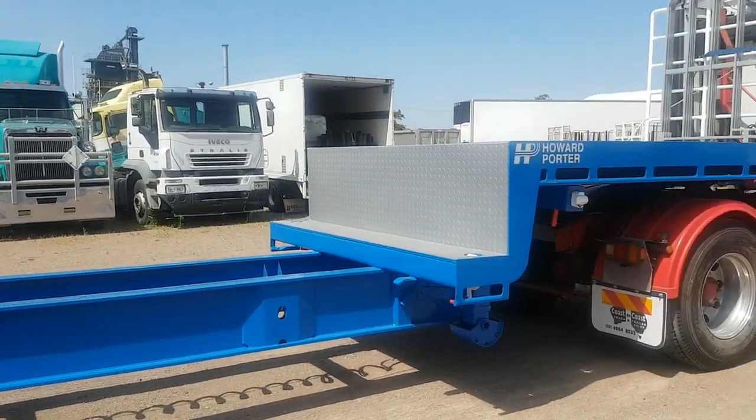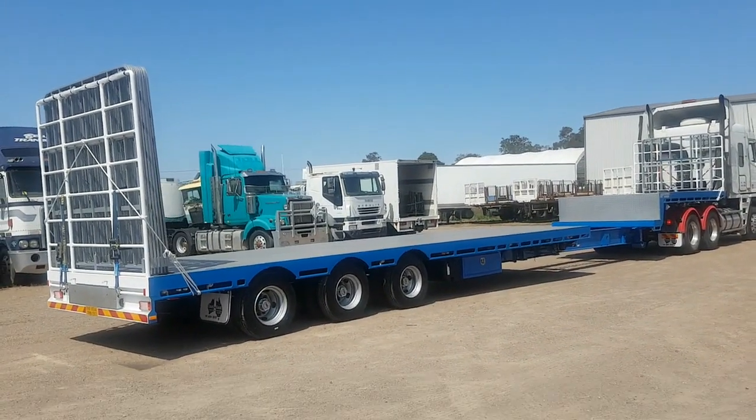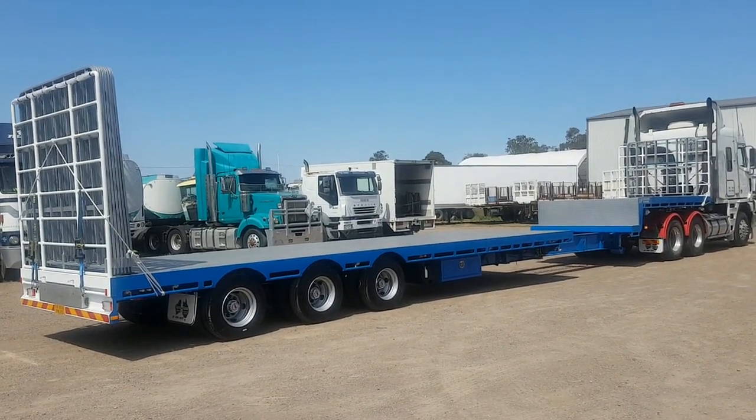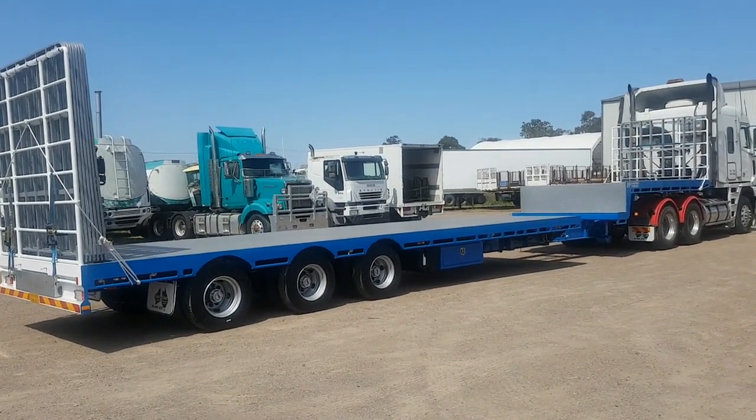A full set of gates, weigh scales, ADR approved LED lights and 2-speed rocker landing legs. The flat plate combing rails complete with 25mm steel pipe rope rails are an additional feature.